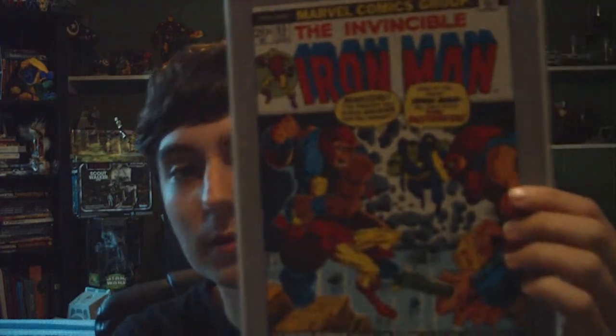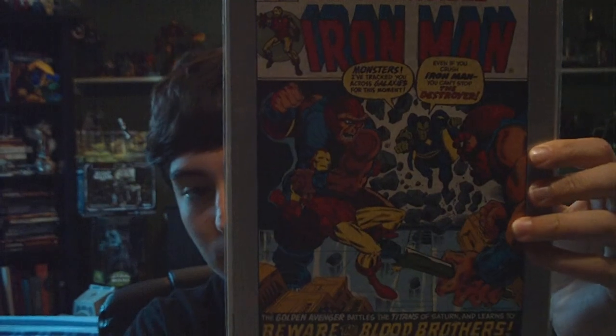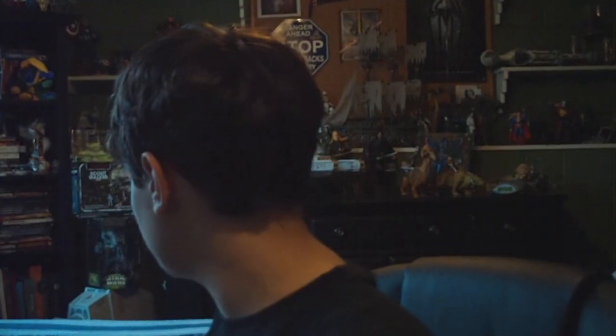This is a Marvel Milestone Edition reprinting the first appearance of Thanos in The Invincible Iron Man. So that's very cool — give you guys a good look at that. And another very cool one is another issue of Captain Marvel, "Power Versus Power: Captain Marvel versus Thanos the Mad Titan." Very awesome comic. Big thank you, Dan, for trading these comics with me.